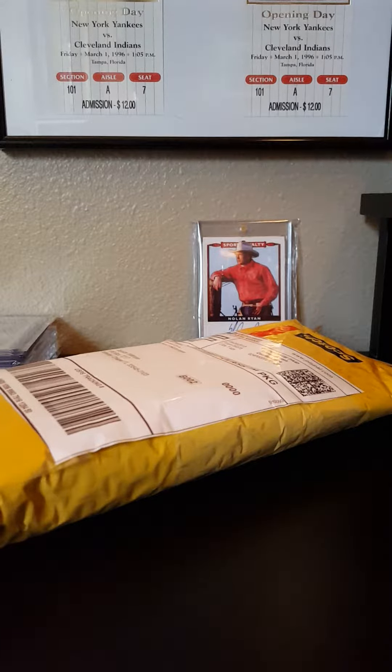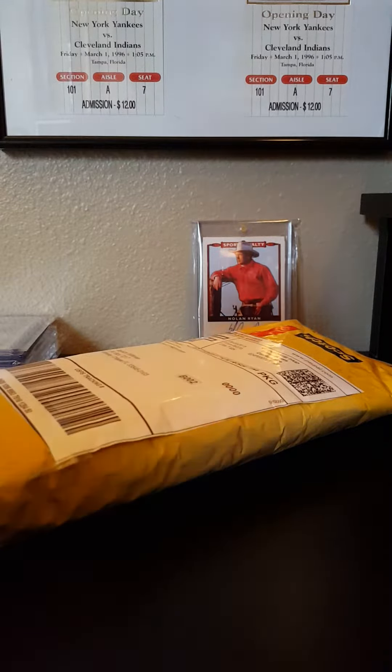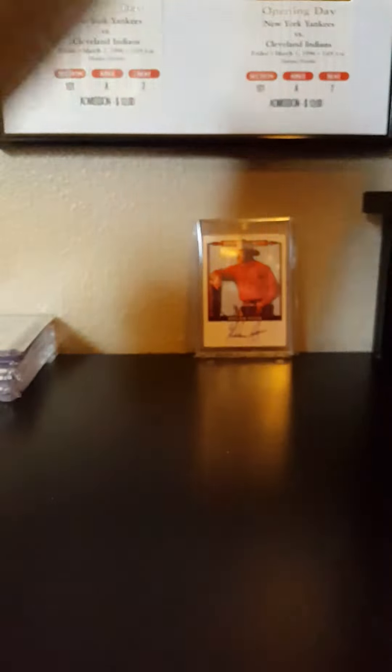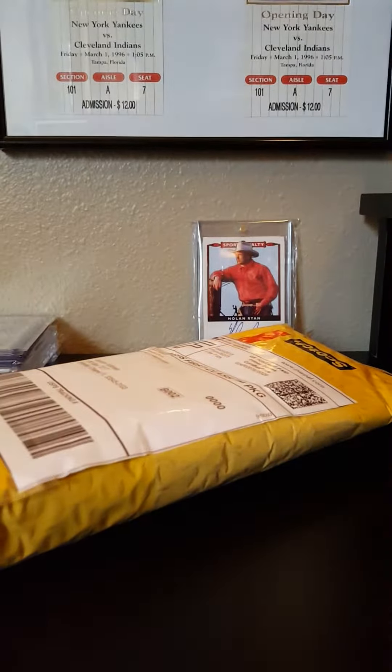What's going on guys, back with one more package - I forgot this one was coming. My guy right there, Michael Fabian, Eastern Connecticut Sports Cards. I was in a break of his, I got one spot, I had the Dodgers and I did pretty freaking well.